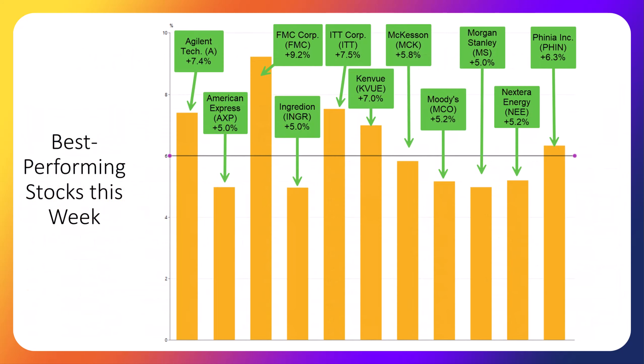This slide shows our best-performing stocks this week, ranging from nearly 5% to 9.2%. Best performers this week were Agilent Technologies at 7.4%, American Express at 5%, FMC Corp at 9.2%, Ingredient at 5%, ITT Corp at 7.5%, Kenview at 7%, McKesson at 5.8%, Moody's at 5.2%, Morgan Stanley at 5%, Nextera Energy at 5.2%, and Finia at 6.3%.